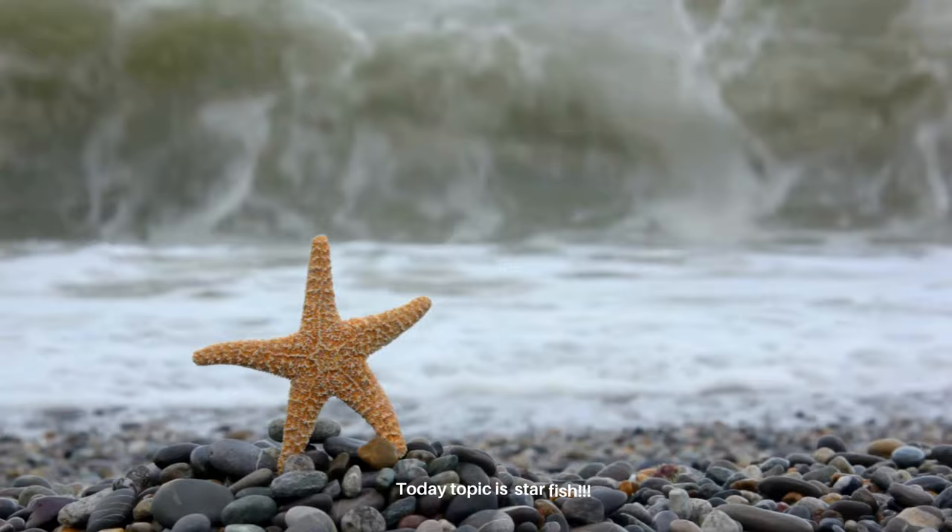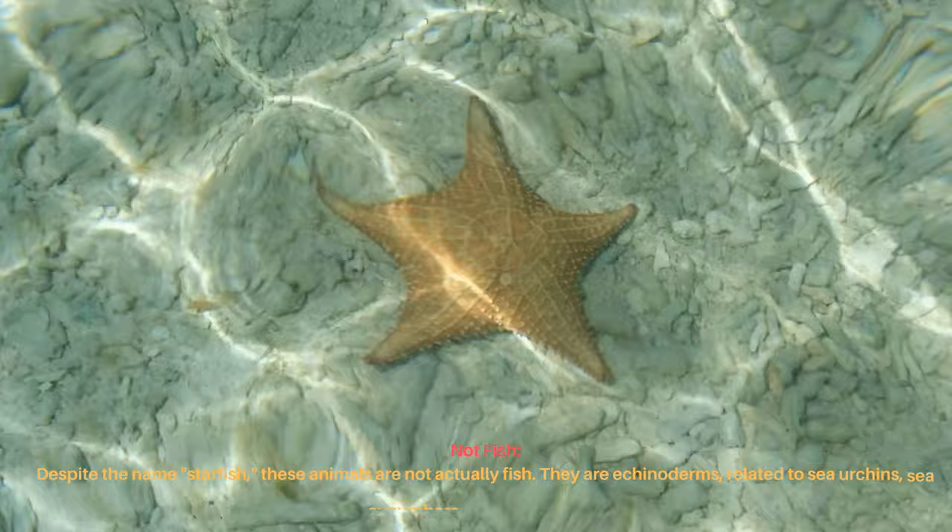Today's topic is starfish. Despite the name starfish, these animals are not actually fish. They are echinoderms, related to sea urchins, sea cucumbers, and sand dollars.